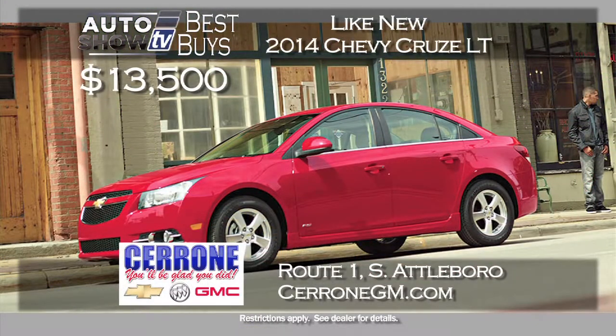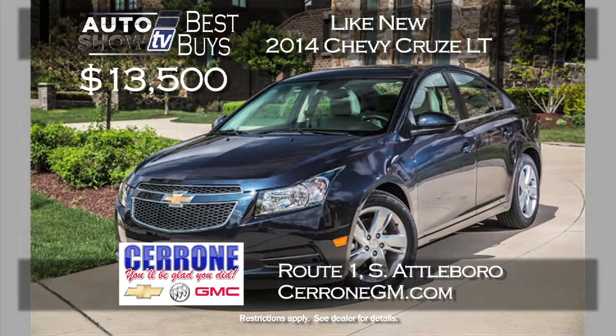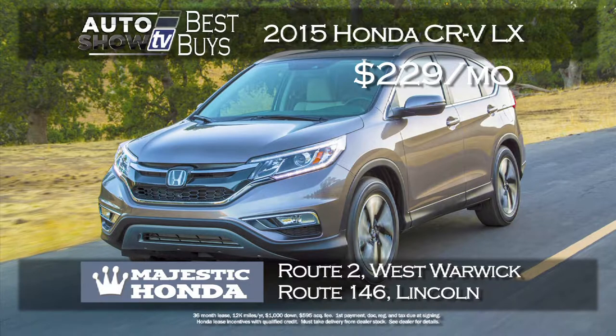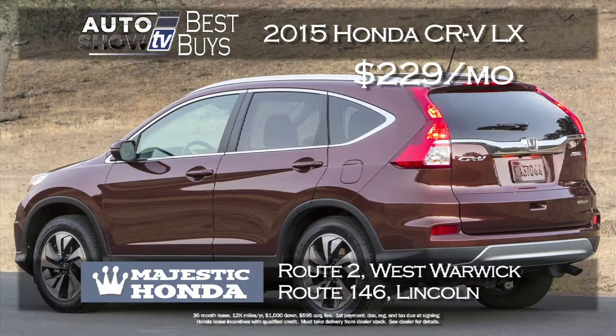Cerrone's in South Attleboro is under the gun to move inventory with new construction going on, so that has prompted a great deal on the program 2014 Chevy Cruze — buy it with some miles, like new, for just $135 a month and get the balance of GM's warranty at Cerrone's. Here's a sweet deal on a 2015 Honda CR-V LX trim package, leased for just $229 a month for 36 months with just $1,000 down — comes with Bluetooth and backup camera at Majestic Honda in Lincoln and West Warwick.